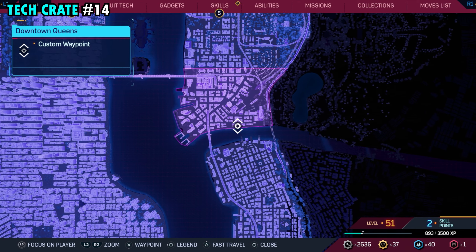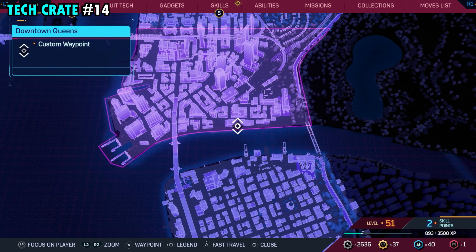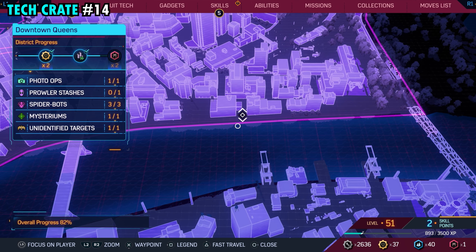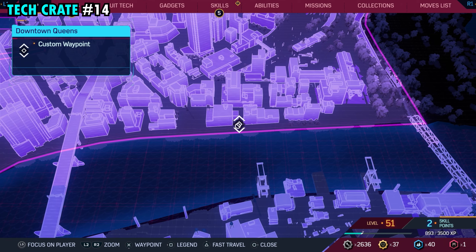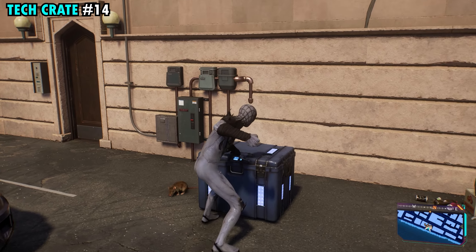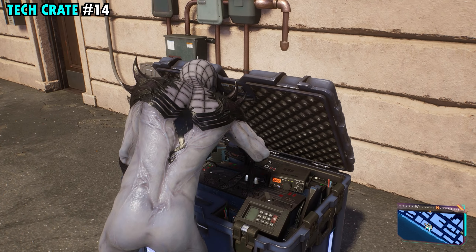Number 14 is also going to be found on the far southern side of the district. This one's going to be in a small parking lot that's pretty much right in between these two buildings here. If you just make your way to where we've put our little waypoint, you'll find a little parking lot with a couple cars, and right over here against the building, you will find tech crate number 14.